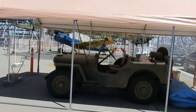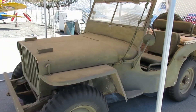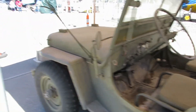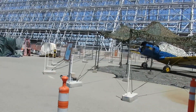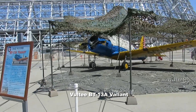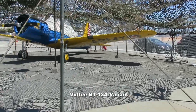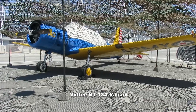I've only got about 10 minutes left. Over here there's a WWII vintage Jeep carcass missing some parts, and a 1942 Vultee BT-13A Valiant under camouflage netting.